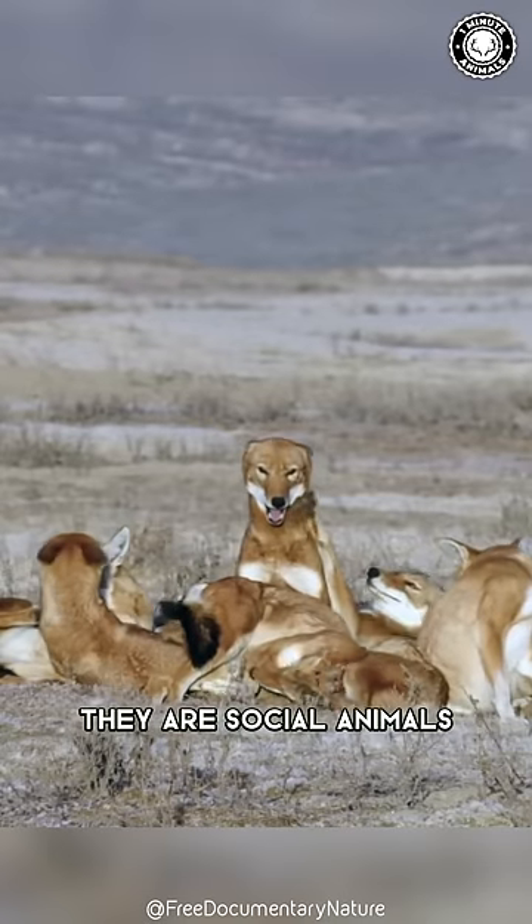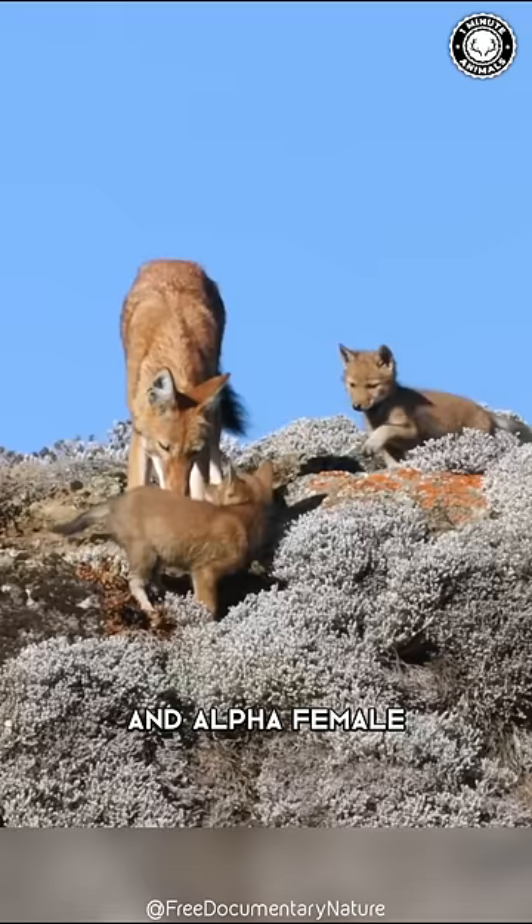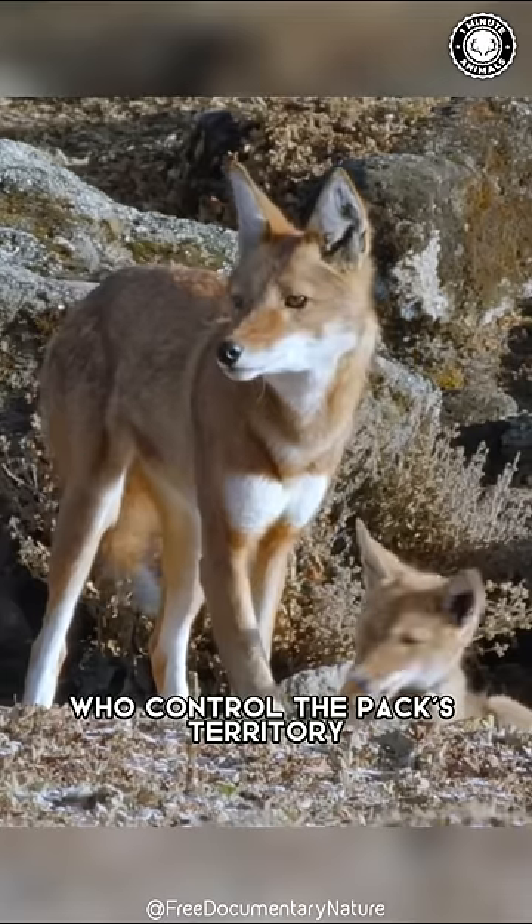However, they are social animals who live in packs of up to 13 individuals, which are led by an alpha male and alpha female, who control the pack's territory.